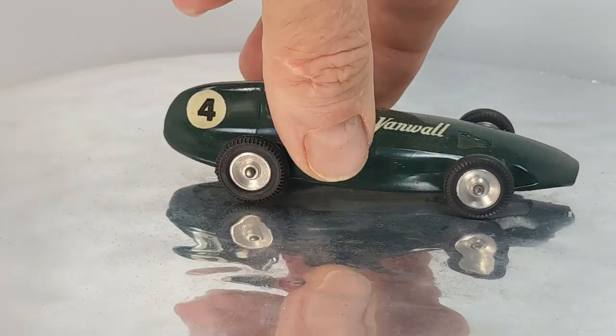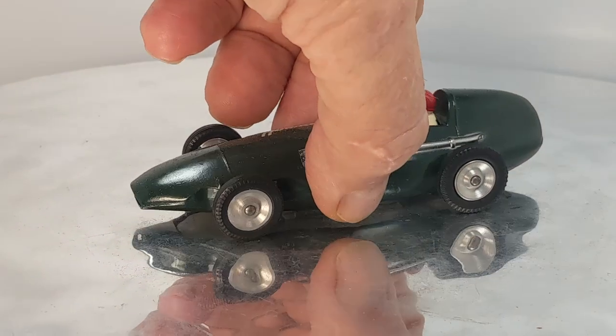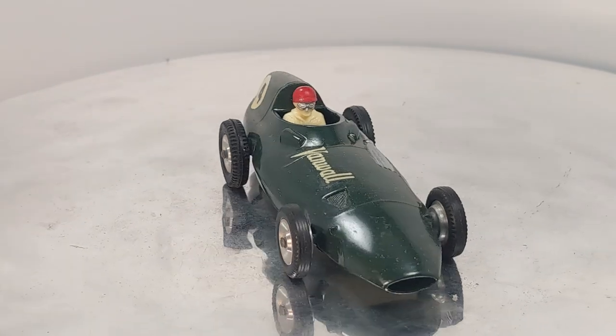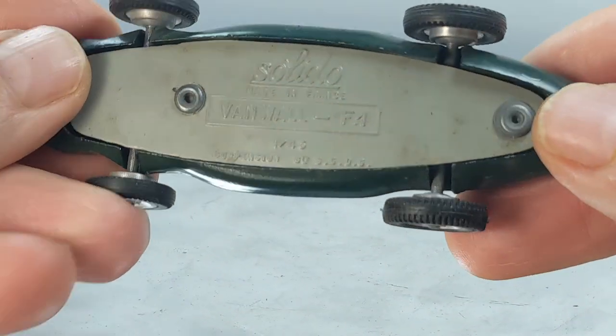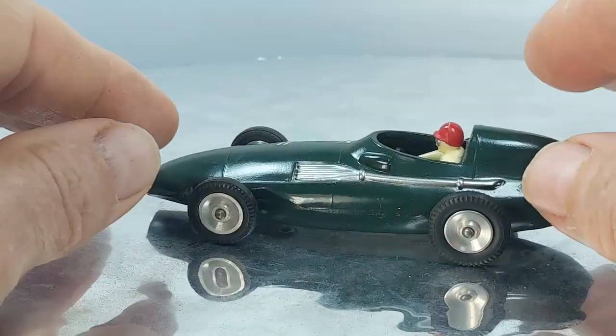Now we're going to get into the most popular Solido series — and in my opinion one of the coolest series made — the 100 Series. The first one I've got is a Vanwall Formula One racer. That's cool. The British companies made this also — Dinky made one — and this is the Solido version, made in 1958. This is number 104. Let's check out the base: it says Solido Vanwall F1. A nice one.